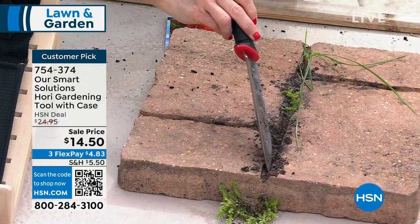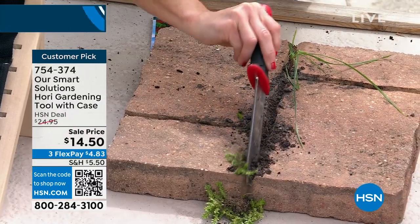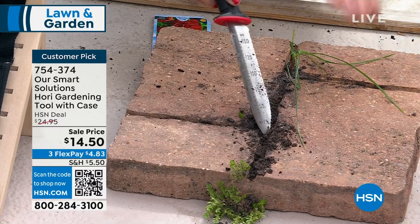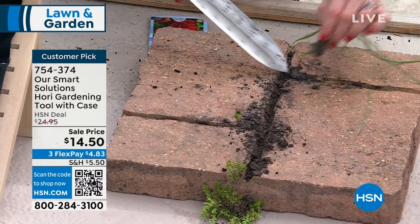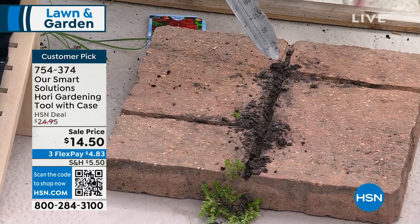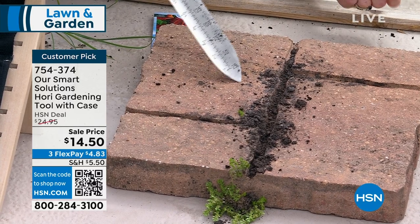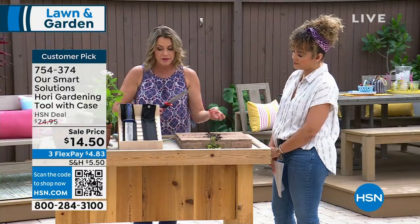A lot of people use weed killers, and I get it — you just spray it on. But what happens is you have dead weeds and roots still in there. With this tool, I can pop the weed out completely, wash off the dirt, and now it's not going to come back. I don't have to go back and pull out a bunch of dead weeds.